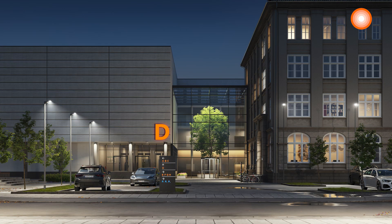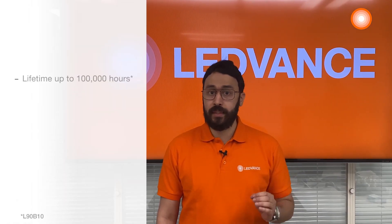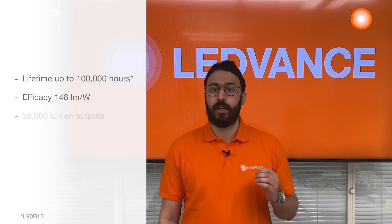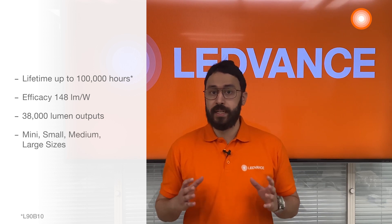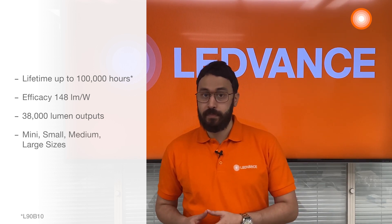LEDVANCE Performance Street Light Flex has a lifetime of 100,000 hours, efficacy up to 148 lumens per watt, and lumen output up to 38,000 lumens. It comes in four different housing sizes: mini, small, medium, and large.